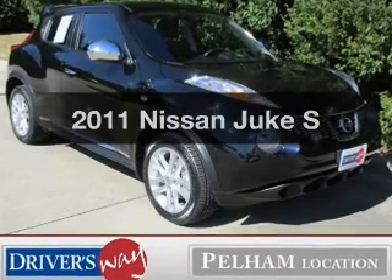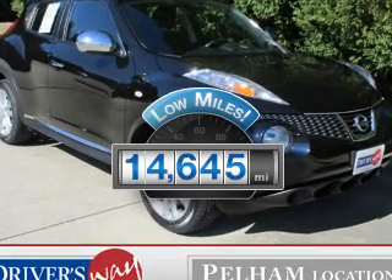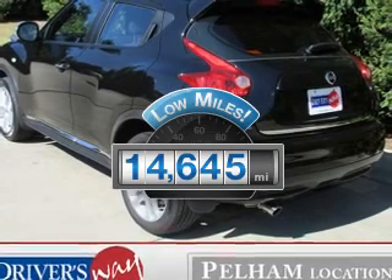Find everything you want in a ride under one roof. With this vehicle, a low odometer reading is a great advantage, among many other benefits offered on this ride.